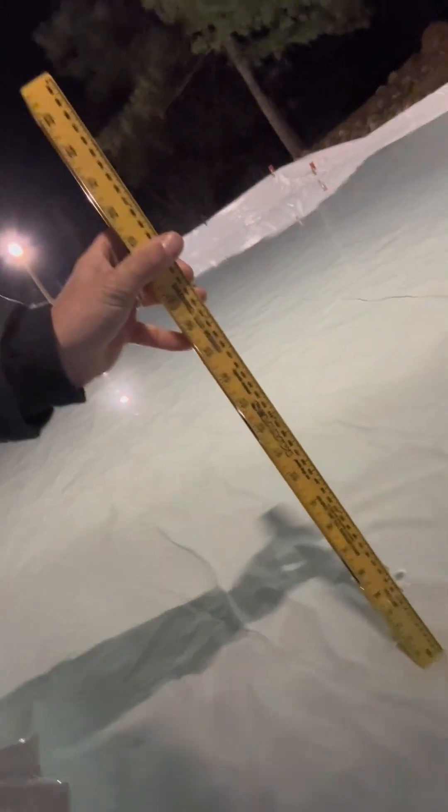Three hours later — it is 3:40 in the morning. I'm kind of waking up and checking things out. Right there on the low end, it's now four inches. So we can shut the water off and let it freeze. Peace.